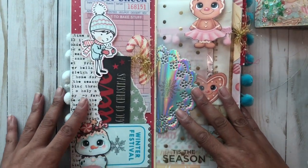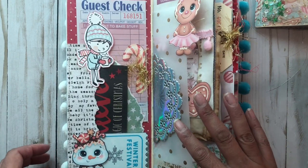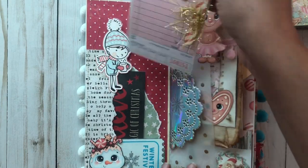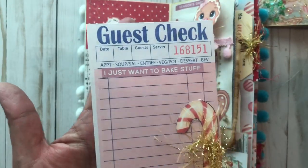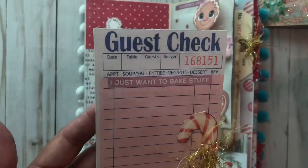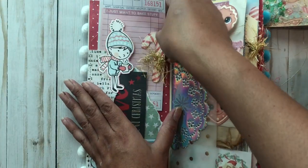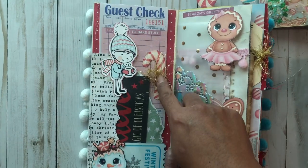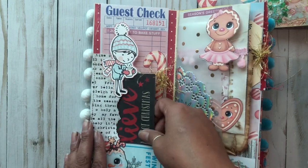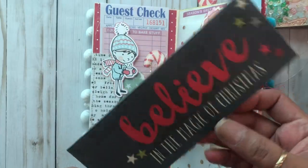Let's flip it open. On this first page we have this guest check — I am so excited about these. Thank you Ginny, she's Ginny in a Bottle, she sent me a booklet of these guest checks and I just love them. I added some wording and some ephemera pieces there, and in this pocket here I added this little tag.